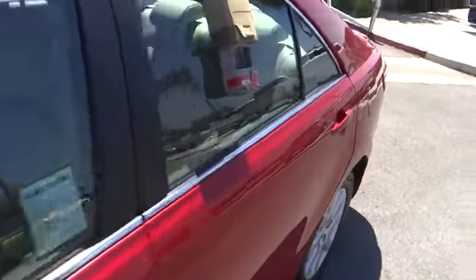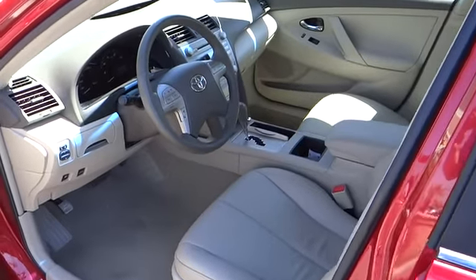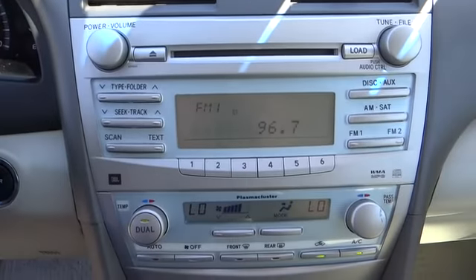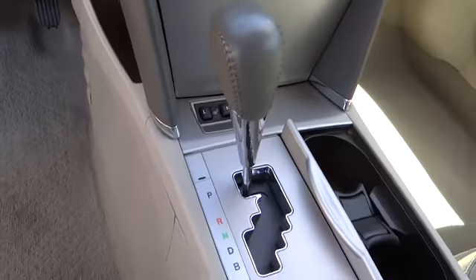CD player, rear window defroster, trip computer, power windows, remote keyless entry, brake assist, overhead console, panic alarm, tilt steering wheel, power driver seat, front reading lamp, front bucket seat, driver vanity mirror.